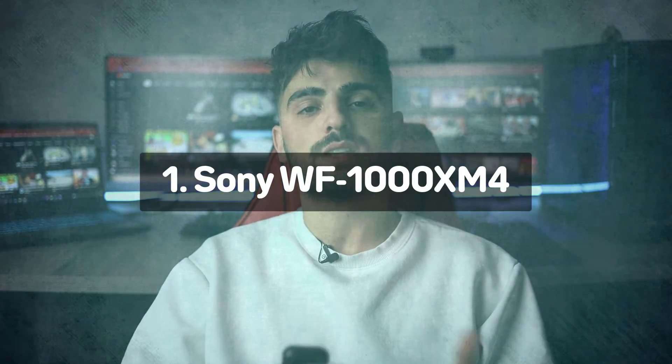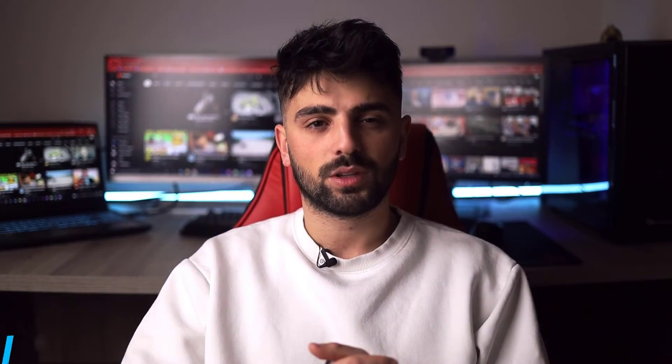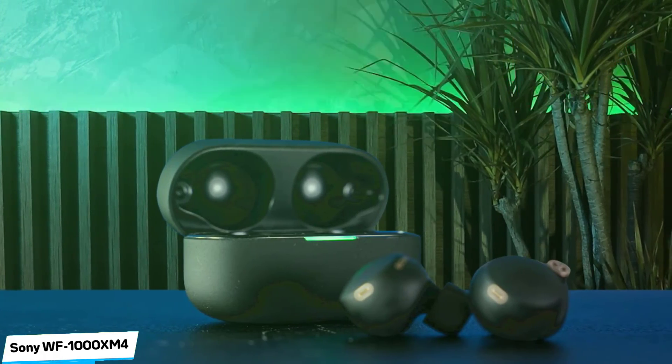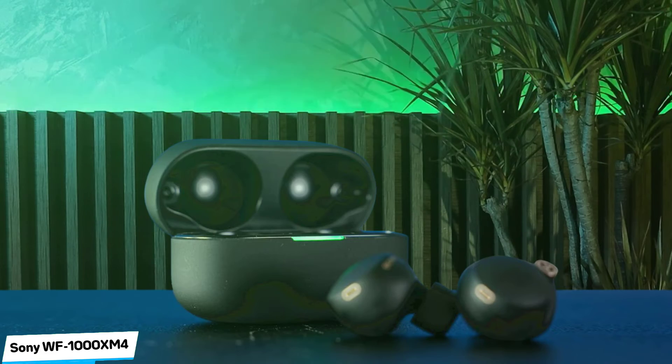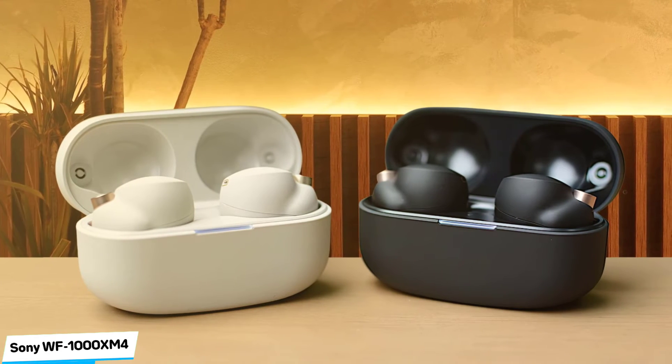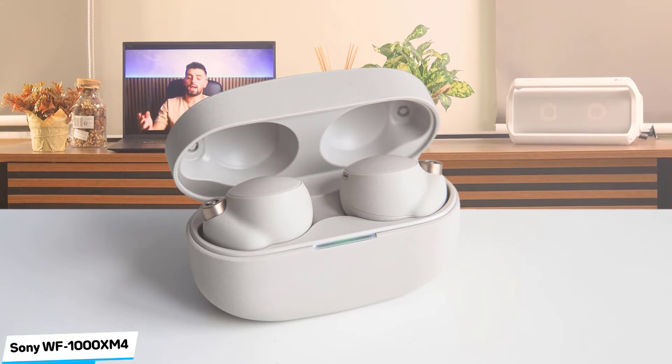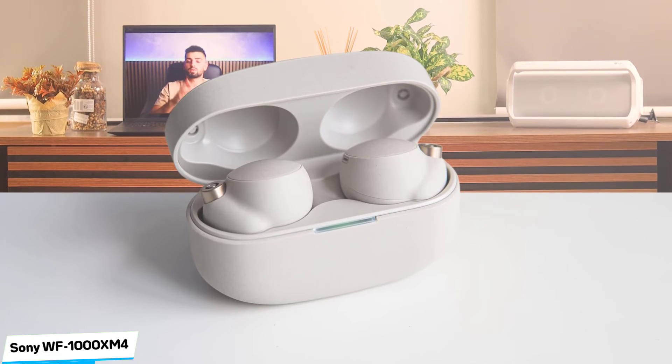Number 1: Sony WF-1000XM4 — Best Overall. Sony is largely responsible for the rude health of the active noise-canceling true wireless in-ear headphones market. With the WF-1000XM4, the company has combined performance, ergonomics, and build quality more effectively than ever before. Sony has settled on a rounder body that sits more inside the ear opening. They boast an IPX4 rating, making them resistant to splashing from any angle. The matte finish gives the headphones a premium feel, while small accents around the microphone and sensor holes add a tiny splash of color.